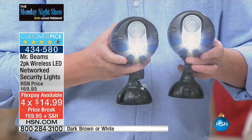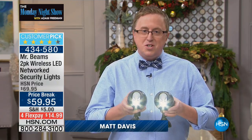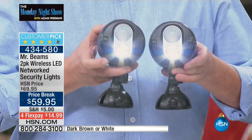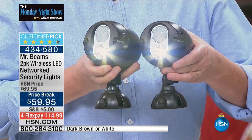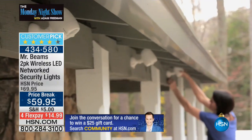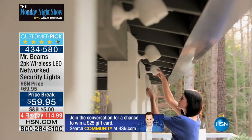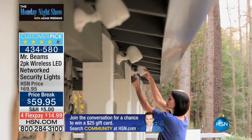Mr. Beams is back at HSN. I love presenting Mr. Beams because it solves a problem we all have. Think about it — every house, no matter where you live, what kind of house you have, maybe a lot of property or a smaller home, everyone has that dark area outside. Maybe it's the front of the house, the side, the backyard. Mr. Beams is a motion-activated LED lighting system — this is security.